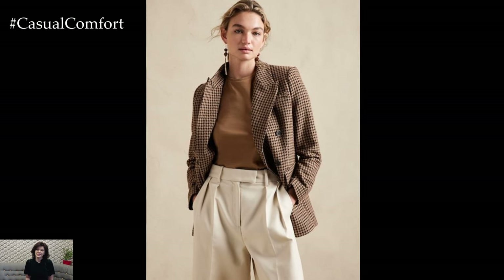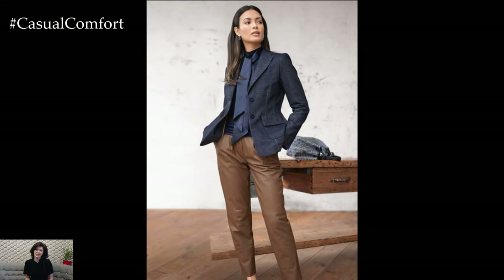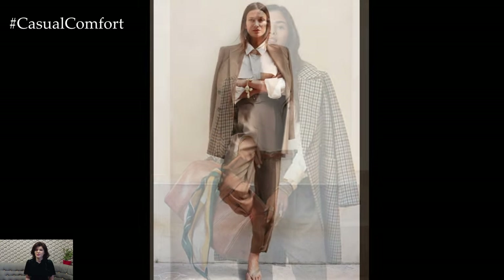If you're looking to make more of a statement, consider blazers in rich fabrics like wool or tweed, or even a subtle check pattern. The key to keeping it elegant is in the fit — make sure the blazer is tailored to your frame, with the sleeves hitting just above the wrist and the shoulders sitting perfectly. Pair it with a simple blouse or a silk camisole for a look that's both chic and professional.